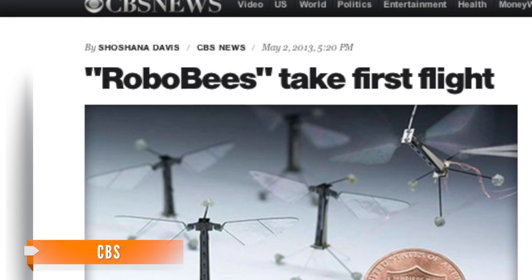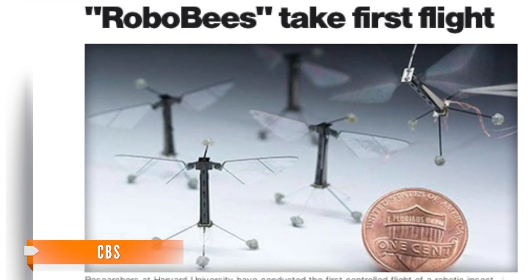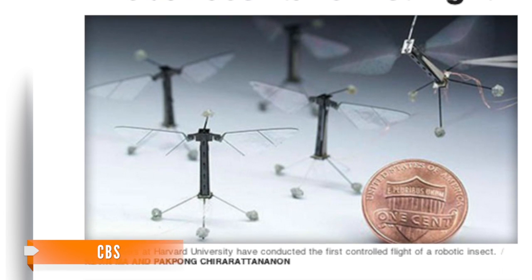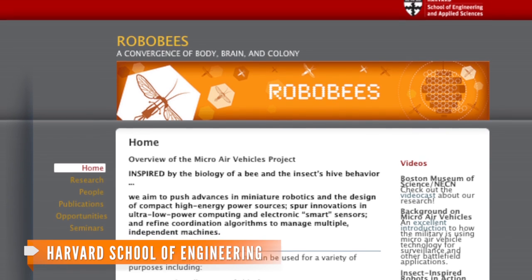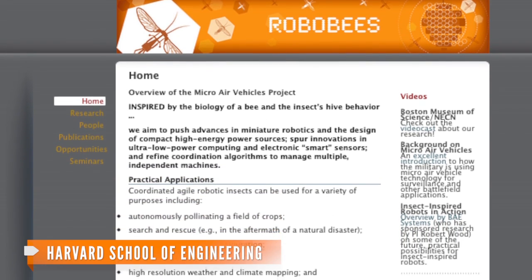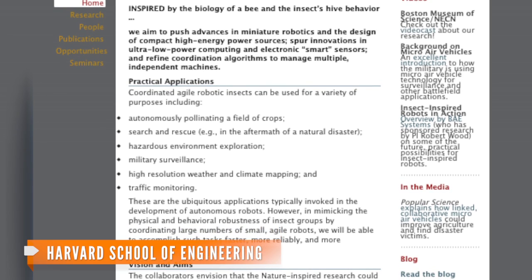It took engineers more than 10 years to construct Robo-B. With the techno insect just barely the size of a penny, engineers had to build every wing, nut, bolt and microchip from scratch. As of now, it still has to stay attached to a power source in order to fly around, but researchers are working on developing a self-contained brain and battery pack.